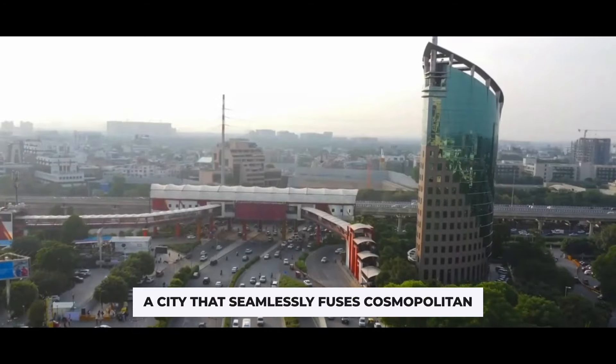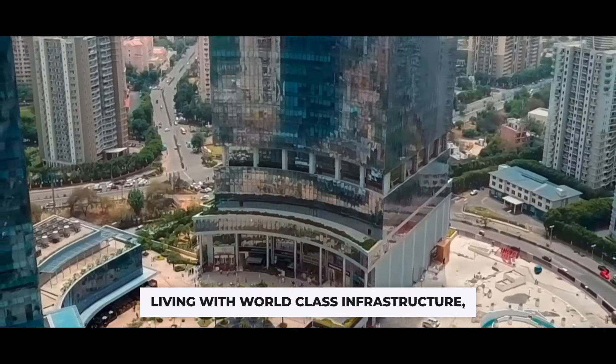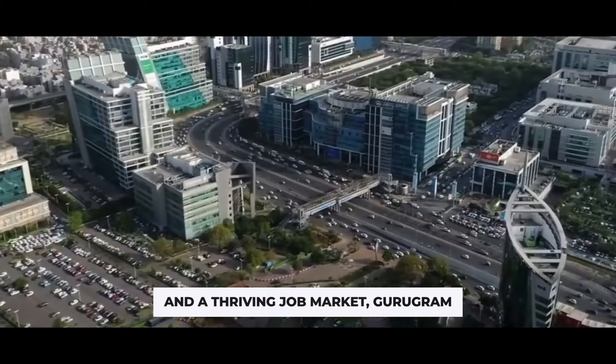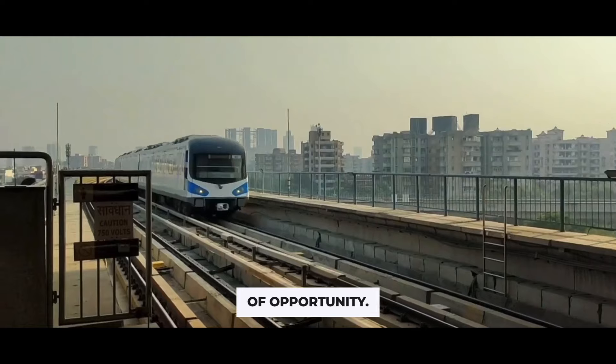Gurugram, a city that seamlessly fuses cosmopolitan vibrance with serene living. With world-class infrastructure, renowned schools and a thriving job market, Gurugram stands tall as a hub of opportunity.